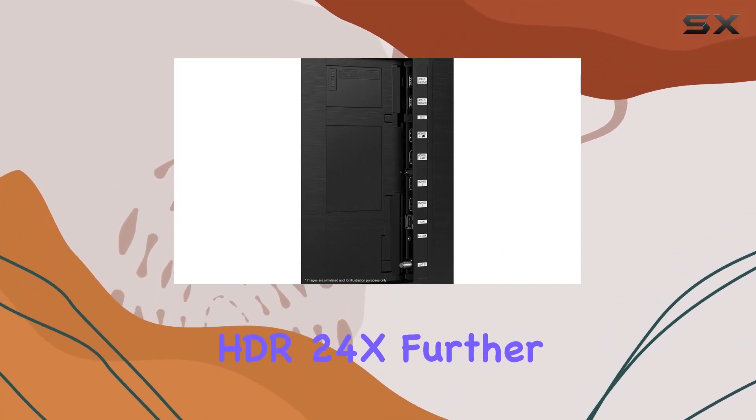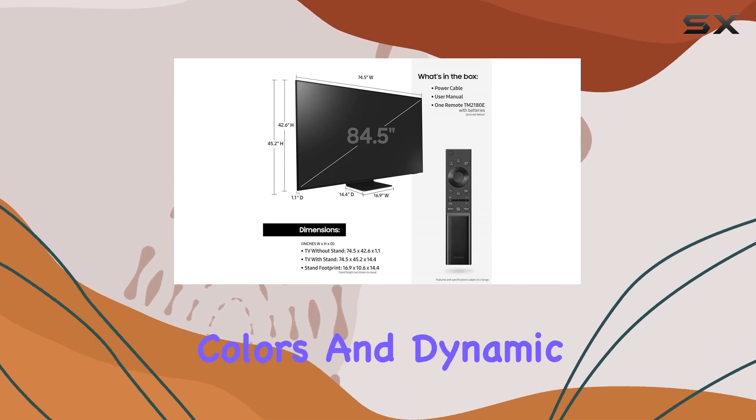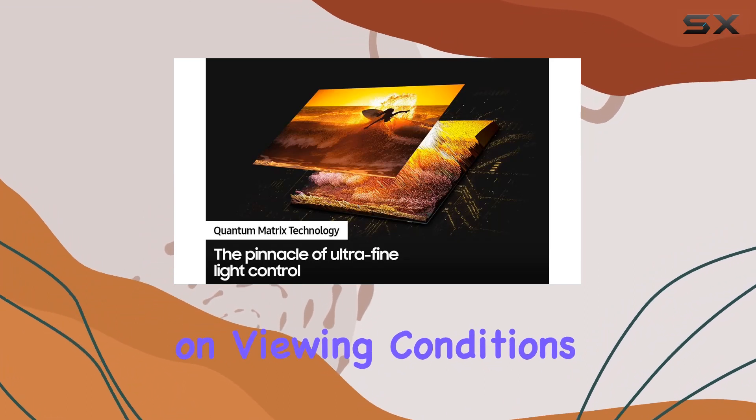Quantum HDR24x further elevates the viewing experience, promising vivid colors and dynamic contrast. Keep in mind that HDR performance may vary based on viewing conditions.